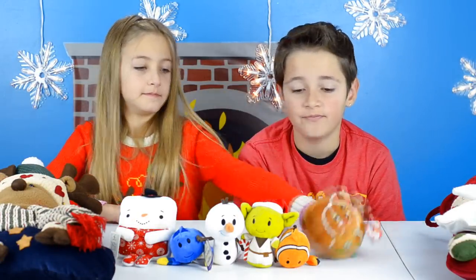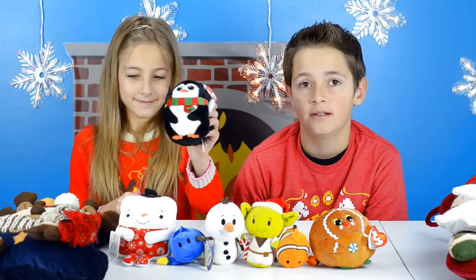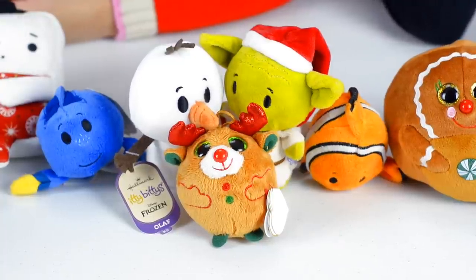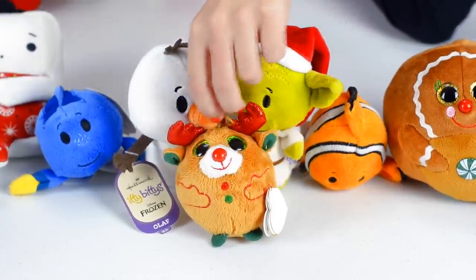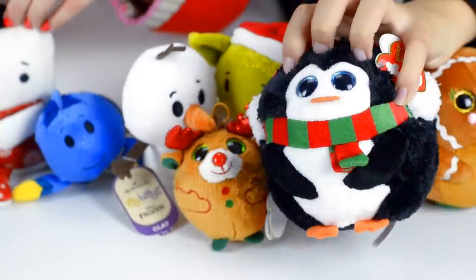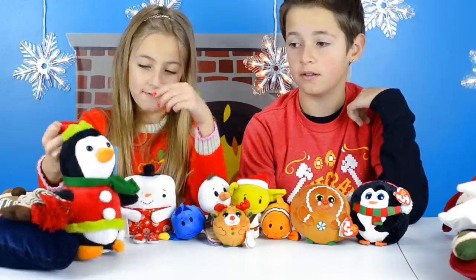We also have Beanie Bolt — she's a cute gingerbread girl. Another Beanie Bolt's penguin, and BB Beanie's reindeer — I think this one will be for Jenna. I really like their cute glittery eyes. The last plush toy is another penguin that rolls and sings when you press the button on his flipper.